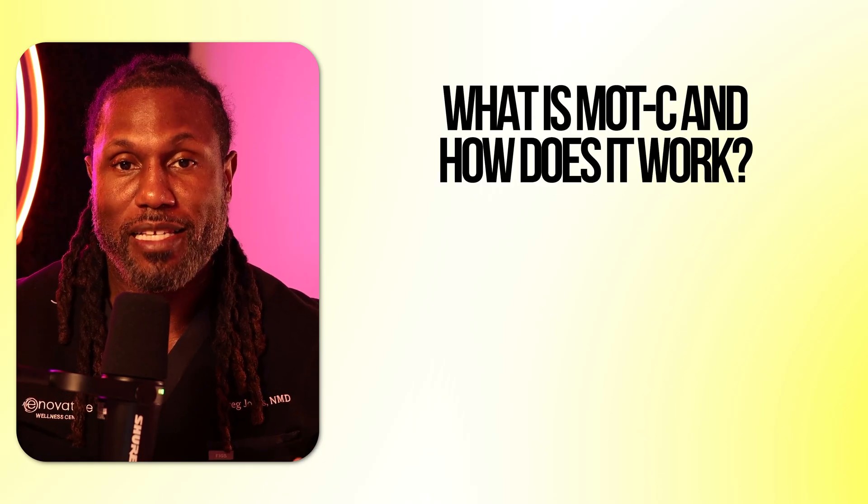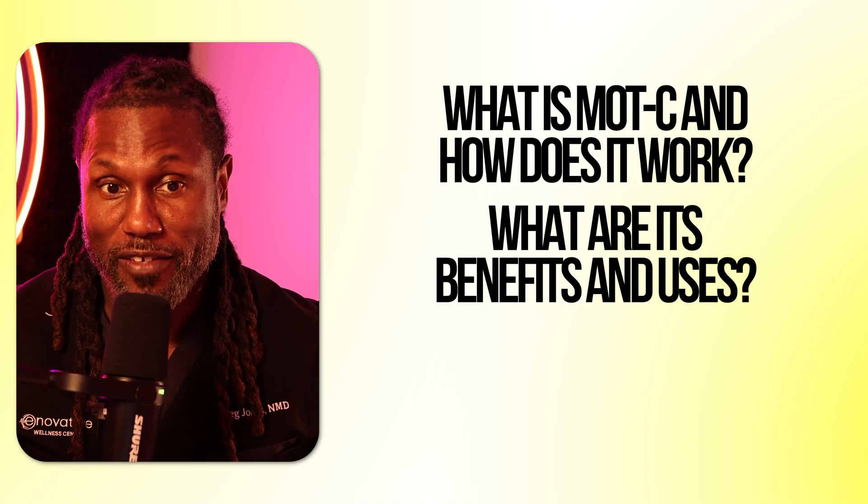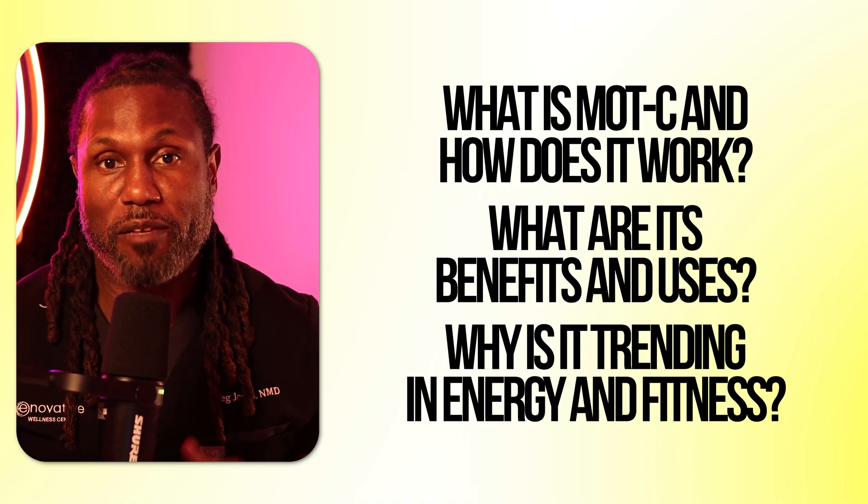So in today's video, we're going to talk about MOTC — what it is and how it works, the benefits of MOTC, some of the clinical uses of it, and why it's also gaining traction in the world of energy, fitness, and mitochondrial health.